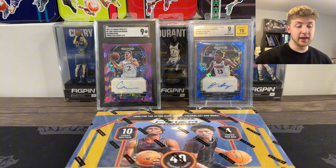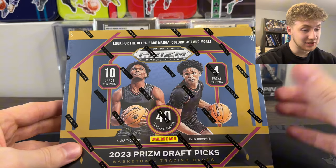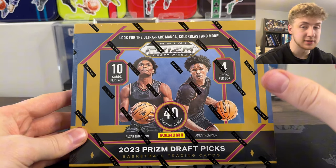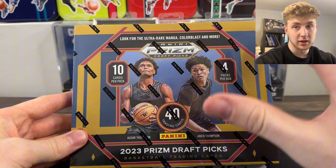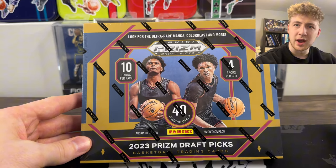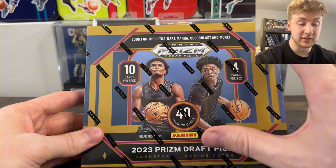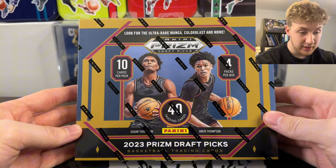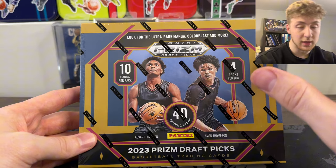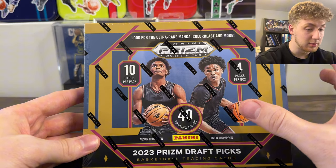What's going on guys? Today we are back and we just got a new release. We got the 2023 Prism Draft Picks Hobby Box. This is not the first off the line, but it's a hobby. I think this is right around $190-ish, so this is a great looking product. I'm excited. Hoping we can pull that Victor Wembanyama 1 of 1. That would be insane. I would honestly love to just pull anything Wemby.